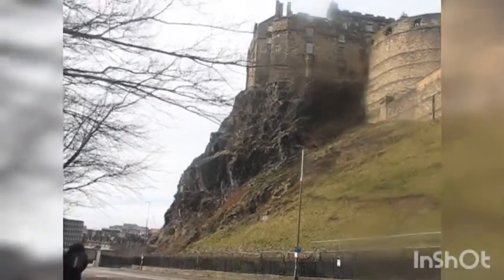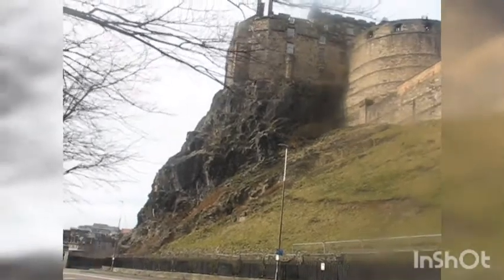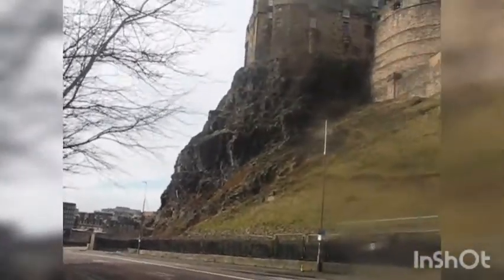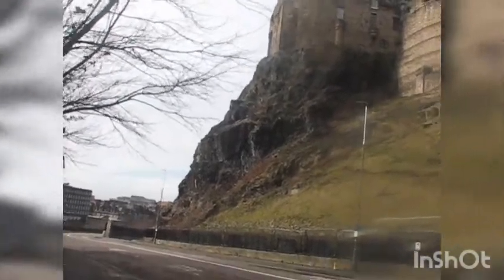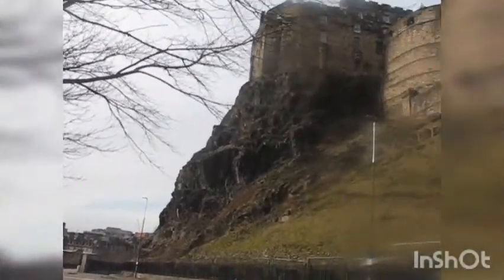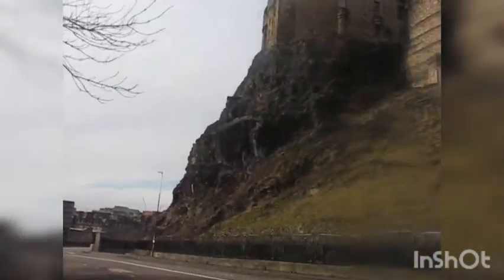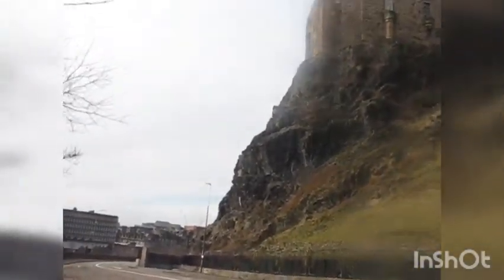Sir Thomas Randolph jumped at the chance. It was late March and still predominantly dark. They chose 30 men, and William Francis would lead them up the pathway to the wall, climb over using ladders, and into the castle. This section of wall was unguarded due to the sheer face of the rock itself. So they set off.